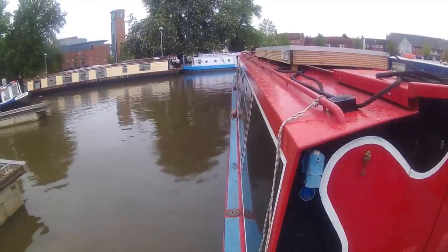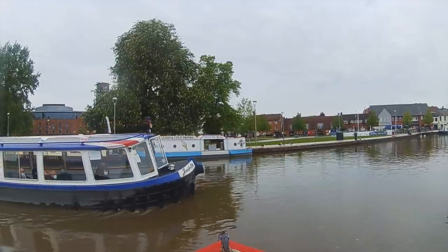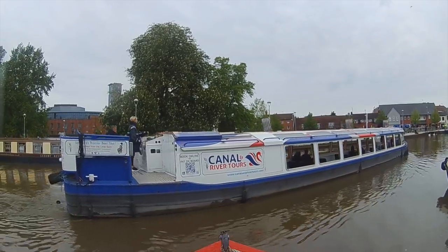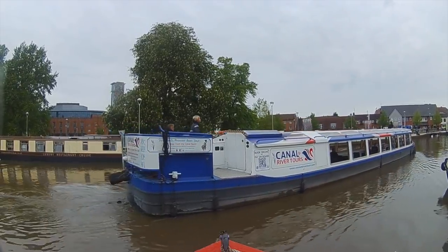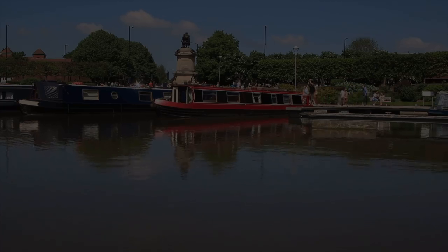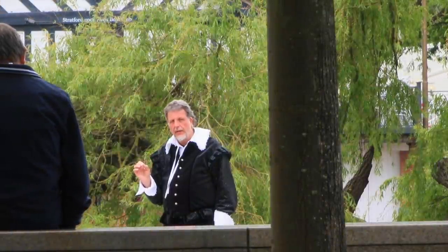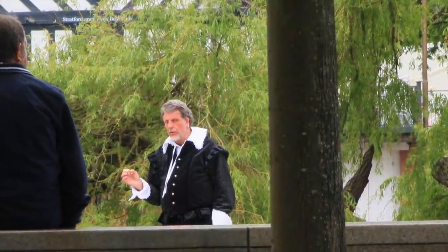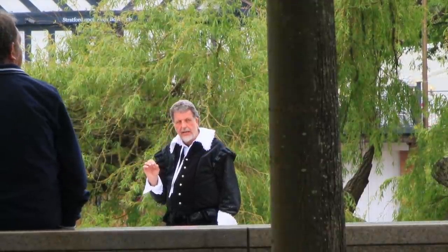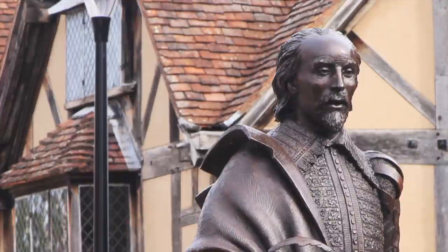The river cruise boat exits the lock. 'His sceptre shows the force of temporal power, the attribute to awe and majesty, wherein doth sit the dread and fear of kings.' Well, you'll get a different class of buskers here, I can tell you.